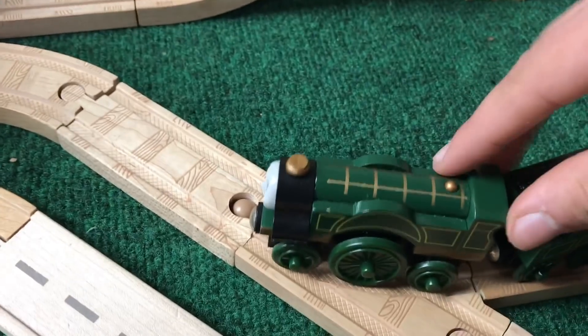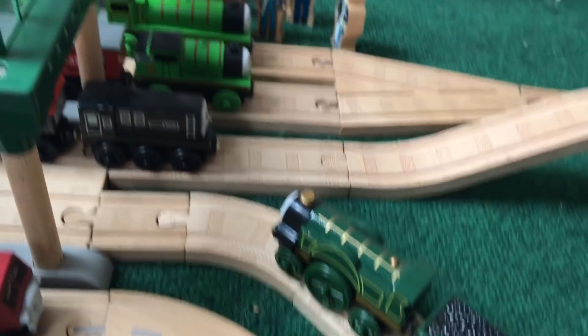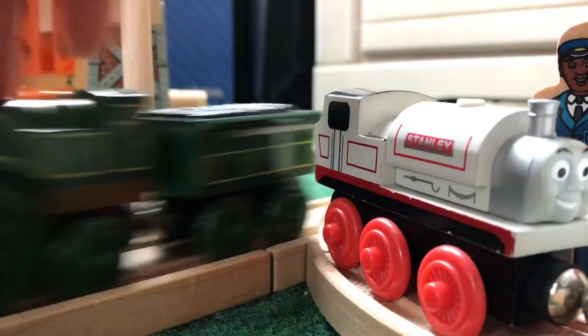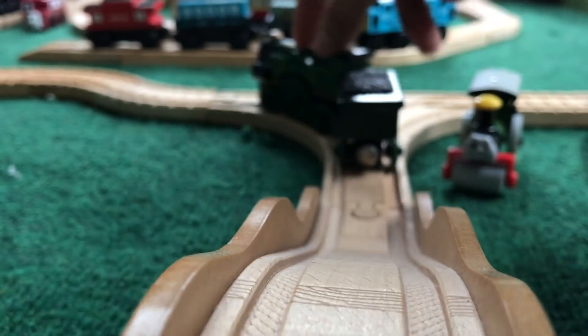I remember how I got my Emily. It was in a yogurt company's promotion, and if you sent back a certain amount of lids, you got Emily or Thomas. Of course, the Emily that I'm showing you right now is not the one I had as a child, but that one is scratched and beat up and well played with.